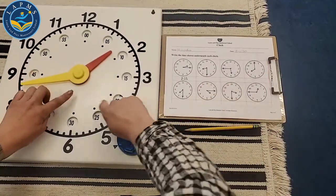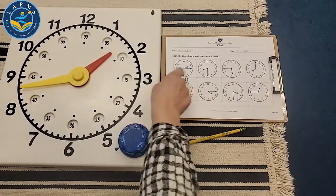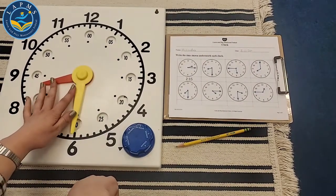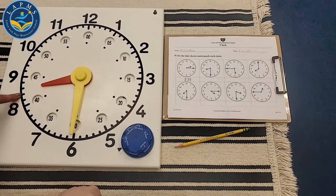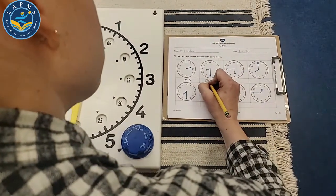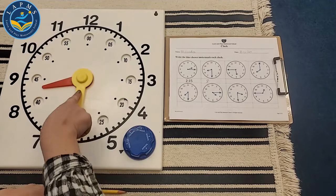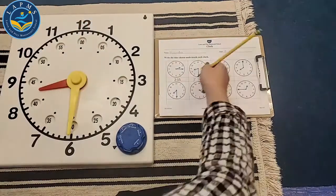I'm going to find the time and make it match my big clock. The minute hand is down at the 6, and the hour hand is past the 8. The hour is 8 — I'll put the 8 and the colon. How many minutes after 8 is it? 30. When the minute hand is down at the 6, it's 30 minutes after. This clock says 8:30.